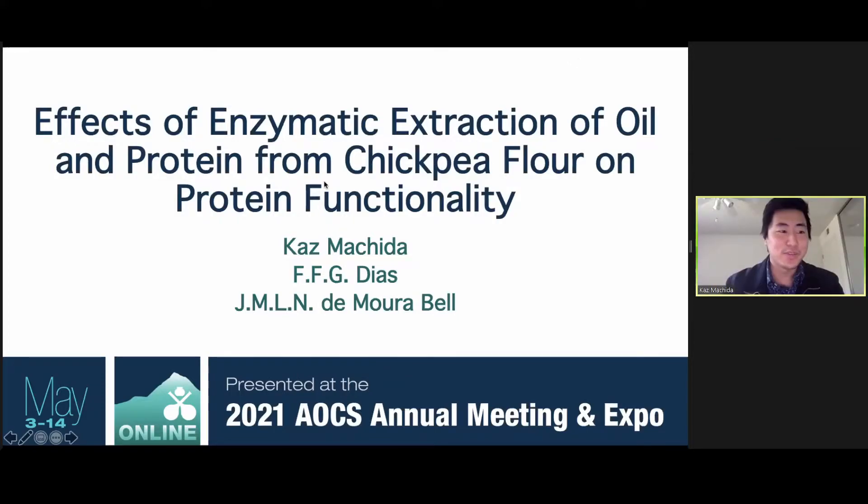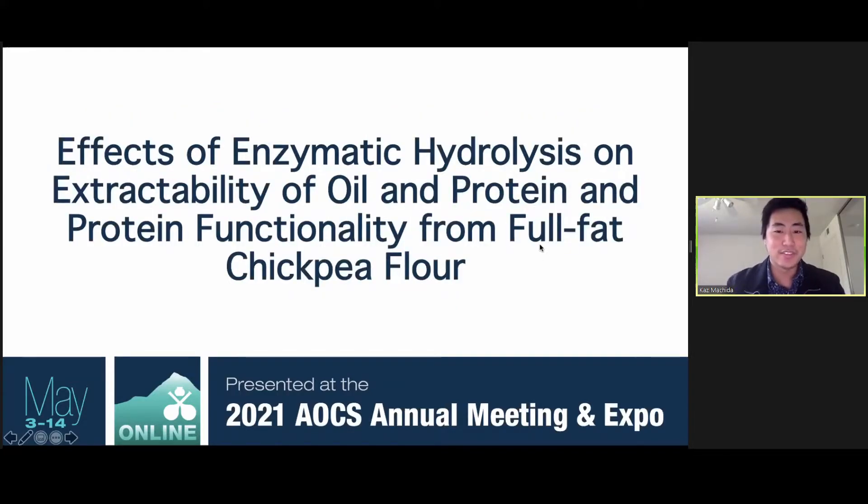Thank you so much. From editing and revisions, I've realized my title is kind of confusing, so an improved title is: Effects of Enzymatic Hydrolysis on Extractability of Oil and Protein and Protein Functionality from Full Fat Chickpea Flour.